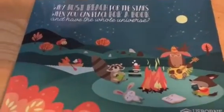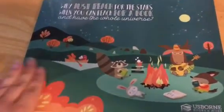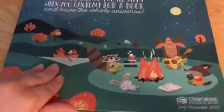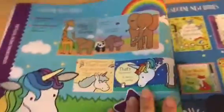Hi guys, this is Brittany the Book Lady and I wanted to showcase for you several new titles that came out in our beautiful new catalog. I love the theme as well. Toward the beginning of the book you're going to find all the brand new titles as well as some mid-season releases. I want to showcase some of those for you now and point out some of my favorites.